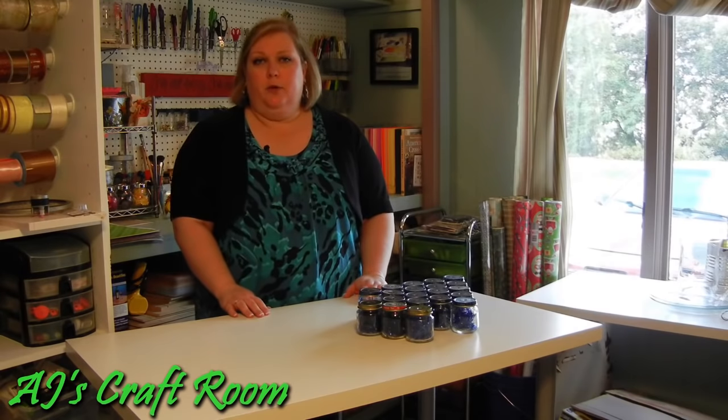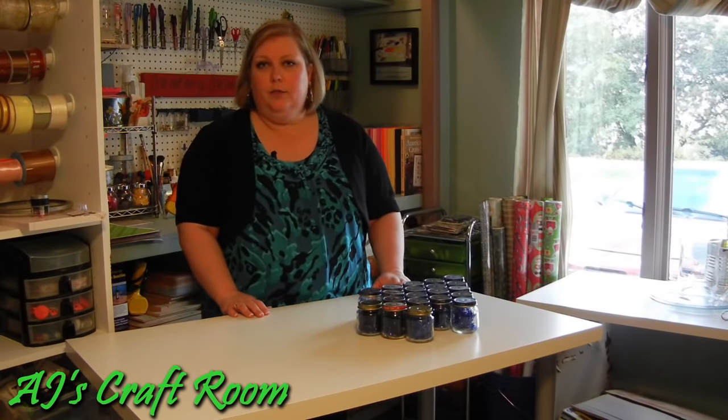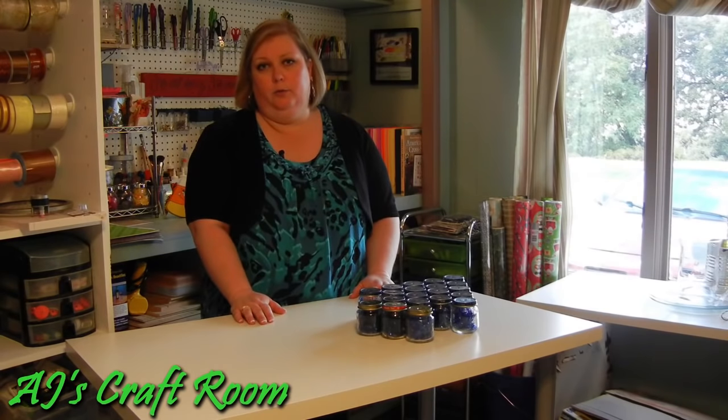I hope I've answered some of your questions about how to set up a craft room. If you have any other questions, suggestions, or comments, I would love to hear what you have to say and what your ideas for setting up a craft room are.